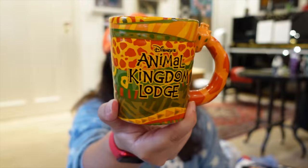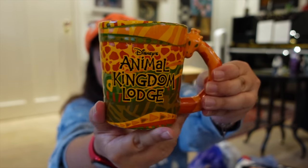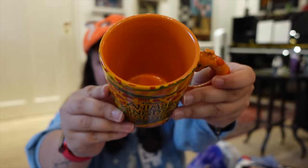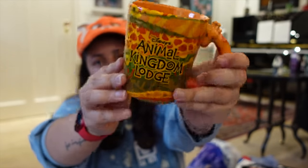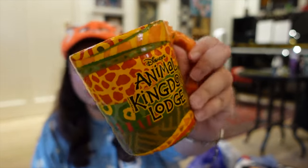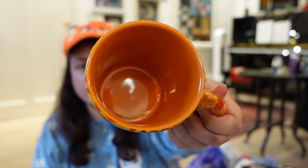I also got the Animal Kingdom Lodge mug — the handle is literally a giraffe, and it has different animal prints and the lodge logo on the front. This was $19.99. It's orange on the inside and similar in size to the other mug, maybe just a little bit bigger. The giraffe handle is my absolute favourite detail.